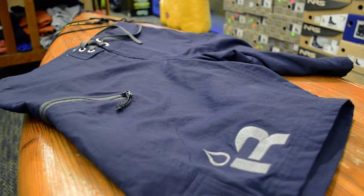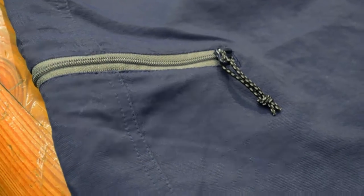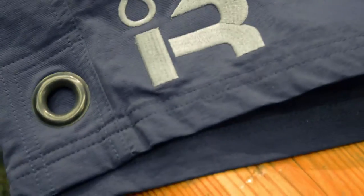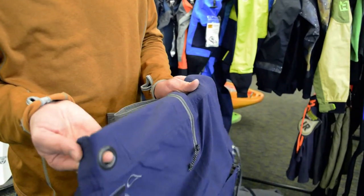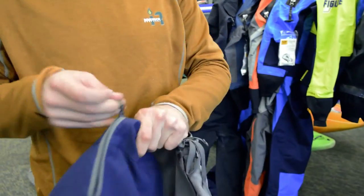This is the result — a really burly, abrasion resistant fabric that is really comfortable and soft for how durable it is.